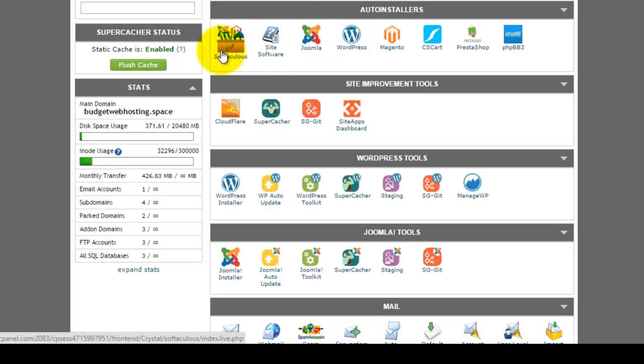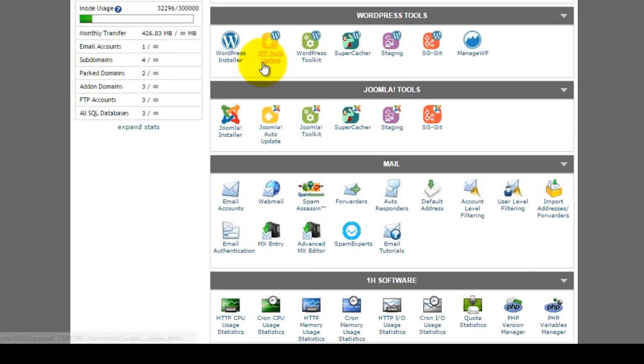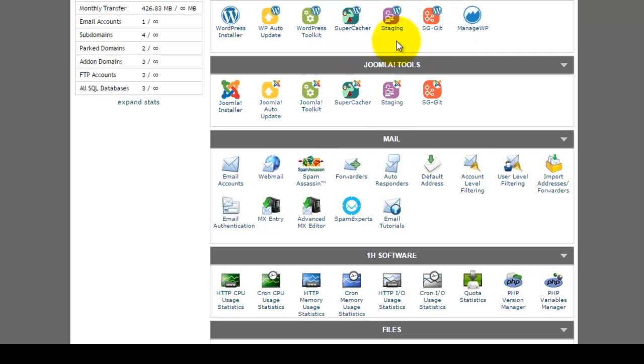There is an auto-installer where I have set up WordPress and Joomla sites. There is a Softaculous installer as well. For site improvement there is SuperCacher and CloudFlare CDN. For WordPress specifically, they offer a WordPress installer, auto-update toolkit, SuperCacher staging, and additional WordPress-optimized tools — confirming that SiteGround shared hosting is fully optimized for both WordPress and Joomla.